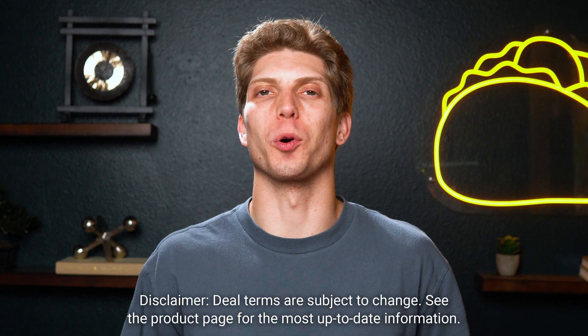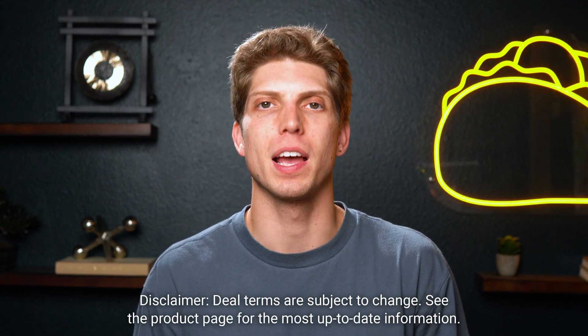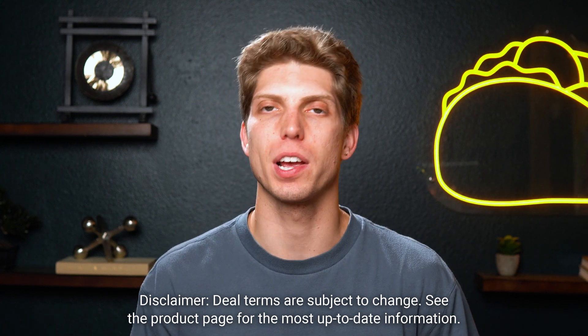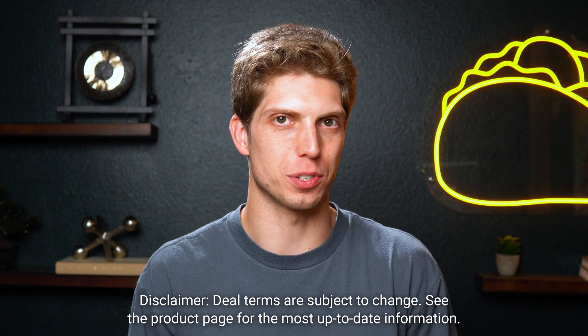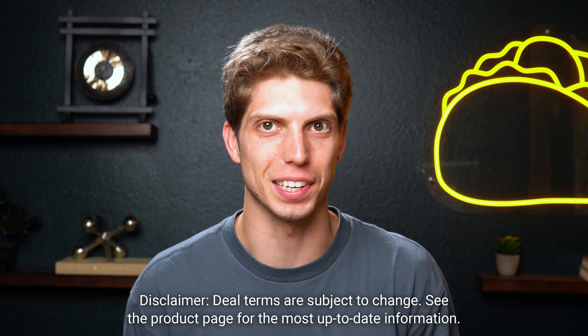OneSuite's tier upgrades are worth every single penny when you're managing team projects. At Tier 2, you get 5 user seats, 10 gigabytes of storage, and 10,000 leads. But at Tier 3, you'll unlock 20 user seats, 30 gigabytes of storage, and unlimited leads.